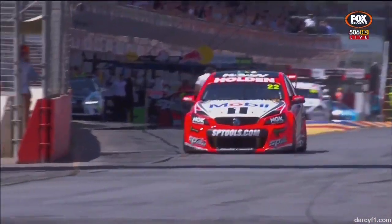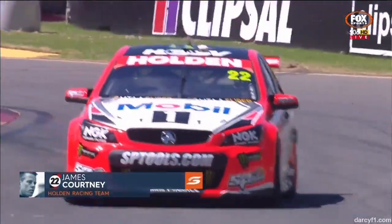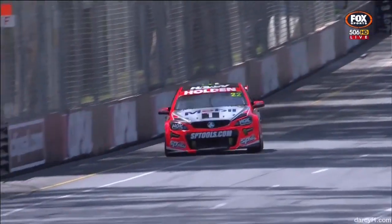Just trying to repay the favour. Three poles in 2014 for Fabian Coulthard, and he's searching for another one — and that is a great job on an older tyre.